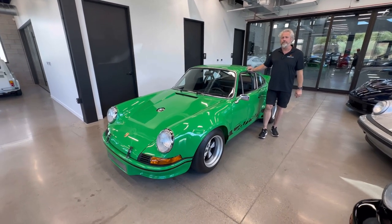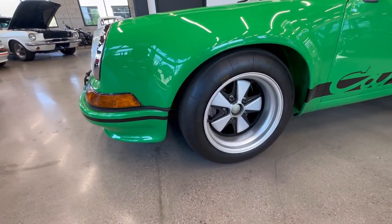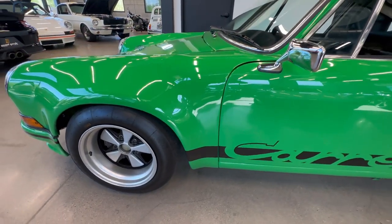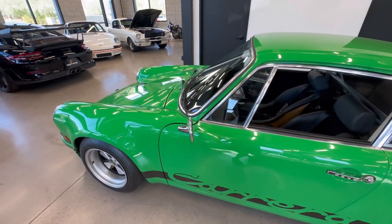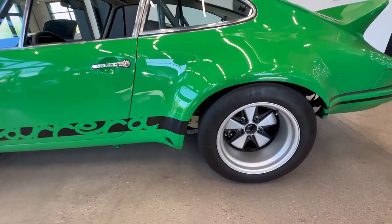Today we have this '72 911 RSR hot rod build that we have up on the auction. This is a really special car. I built this car for a client of mine about three years ago — it was a complete full restoration custom build. It was the car he dreamt up and what he wanted. We found a chassis and started from there and built this whole car on a full rotisserie.